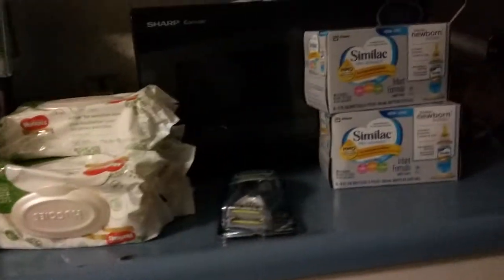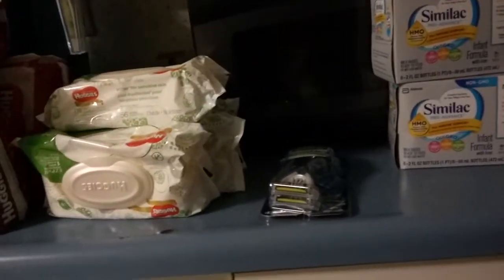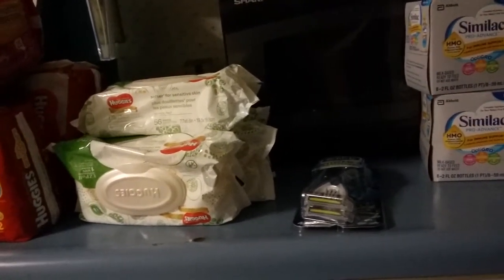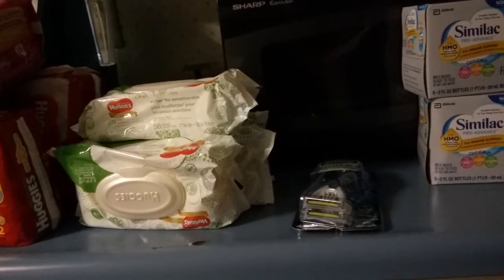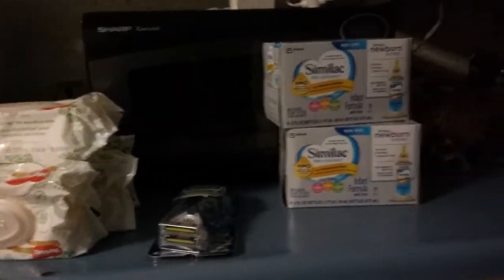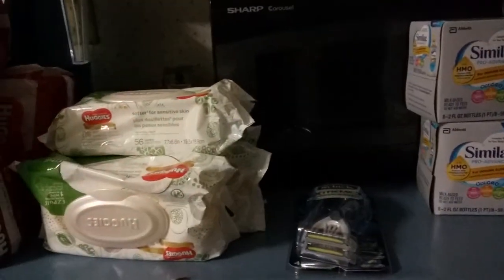I bought two of these Similac. The Similac are $8.29 a piece, so that comes to $16.60. I had a $15 coupon from the manufacturer. After all said and done, I paid $4.81 with points, and I got back 800 points. So I got this all free, plus a moneymaker.